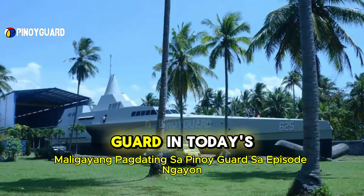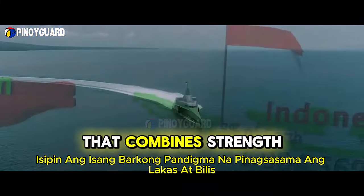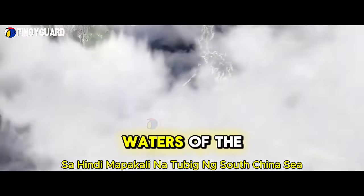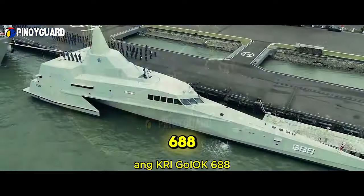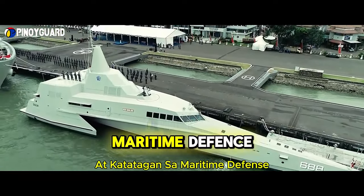Welcome to Pinoy Guard. In today's episode, imagine a warship that combines strength and speed with advanced design. In the restless waters of the South China Sea, where threats can emerge from any direction, the KRI Golic 688 stands as a symbol of the latest innovation and resilience in maritime defense.